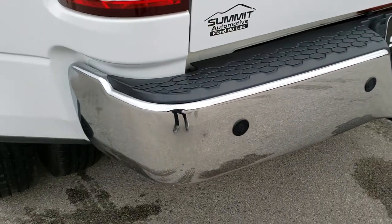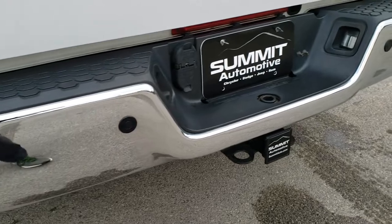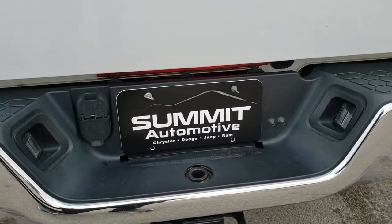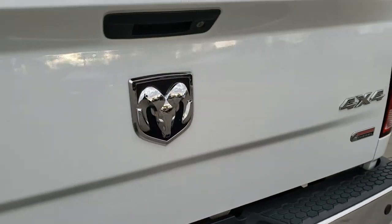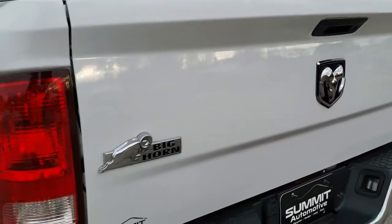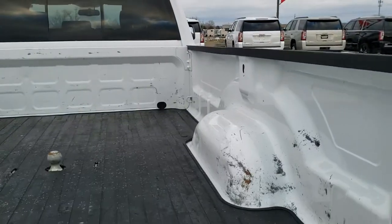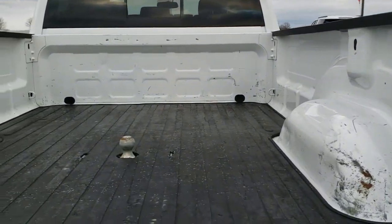The rear bumper is absolutely perfect — no dents or dings in there. It has the full towing package which includes a receiver hitch, 4-pin and 7-pin wiring, and rear airbag suspension. The tailgate is in really nice condition as well — no dents or dings. It is a Big Horn package with a locking tailgate, and it does come with a bed mat and a gooseneck hitch.